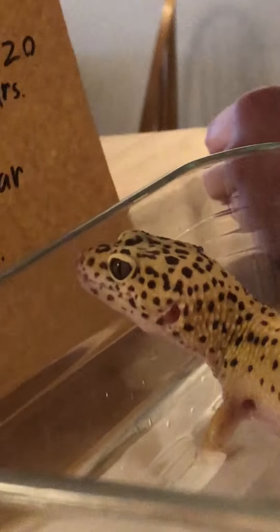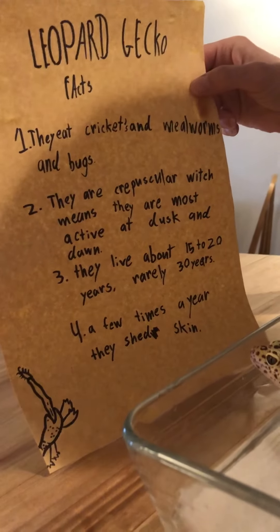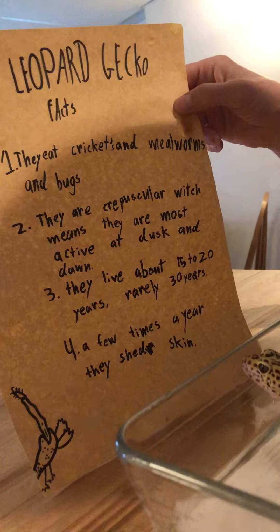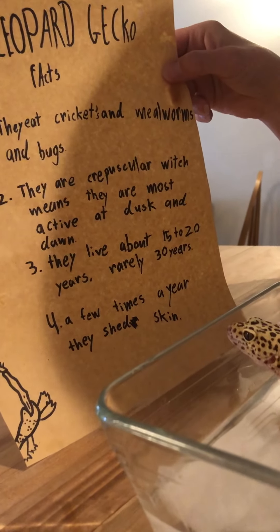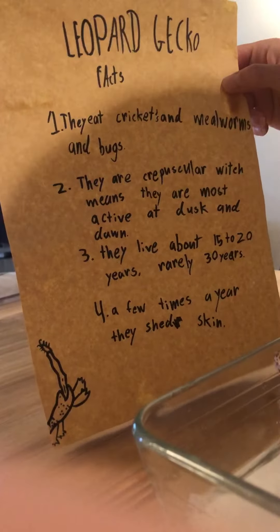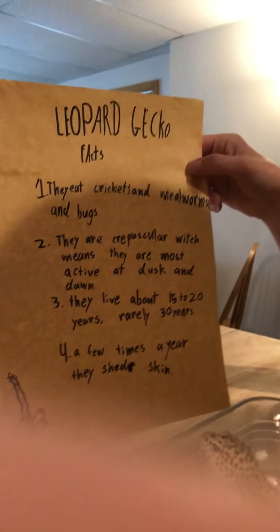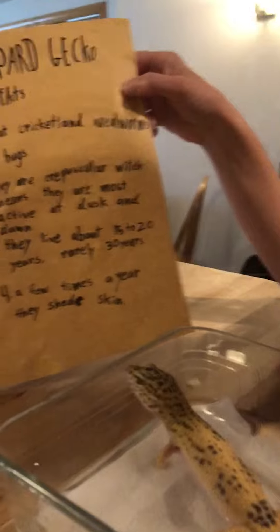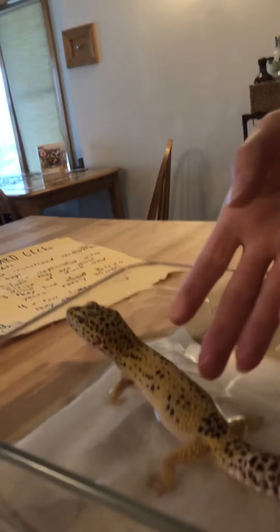And if there's any leftover hanging skin on their feet or tail, it's important to give them baths and help — even sort of massage or pull off little bits of dead skin — because it can cause circulation issues that could potentially lead to even losing a toe if it's not dealt with quickly. So those are some of the cool things we wanted you all to know about Jack and his leopard gecko kind.